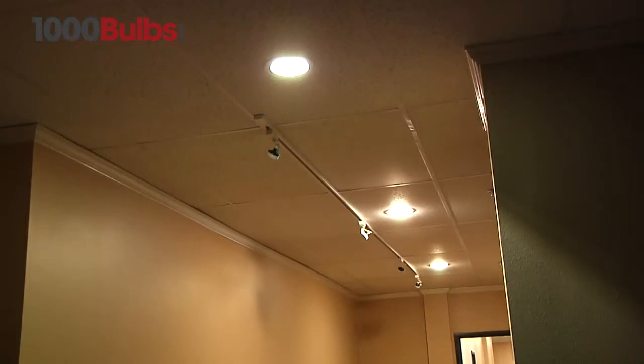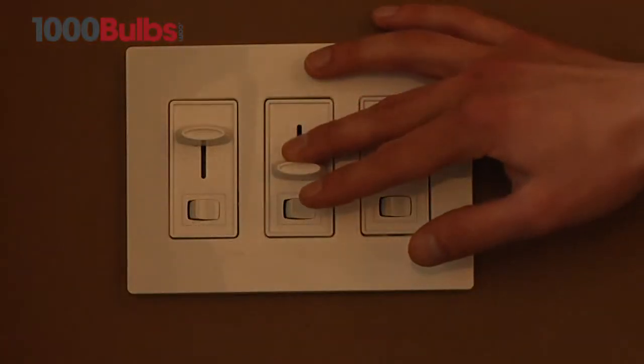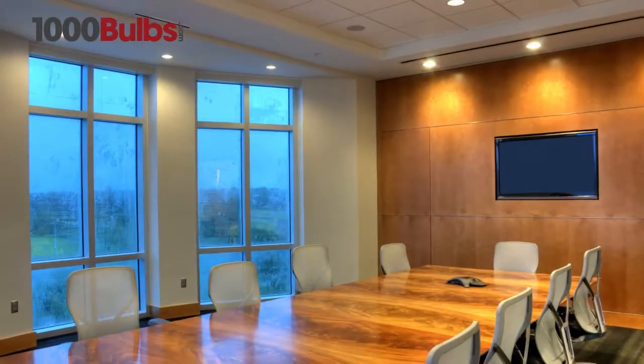Most LED downlights use solid-state technology, allowing effective dimming without flickering. Dimmers create zones of variable light, enhancing ambiance and allowing for customizable lighting scenarios in homes and businesses.